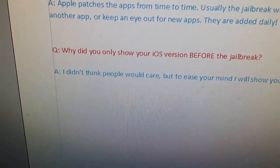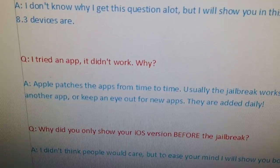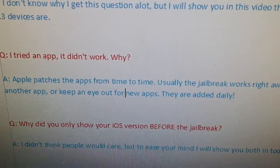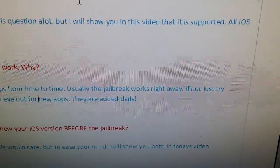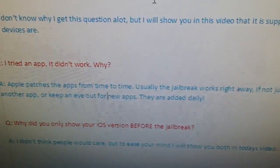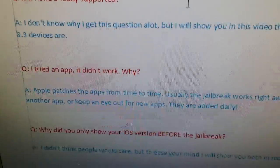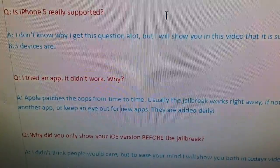Now, I tried an app and it didn't work — why? Apple patches these apps from time to time. Usually it works right away, but sometimes you have to try a couple of different apps, and sometimes even several apps before you find one that works. But new apps are added daily, so keep an eye out for new apps that you haven't tried before.